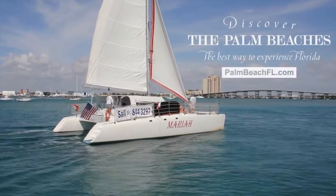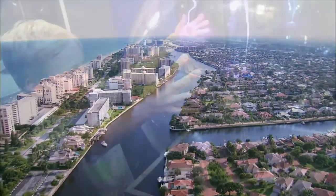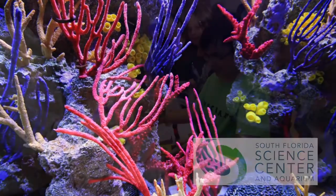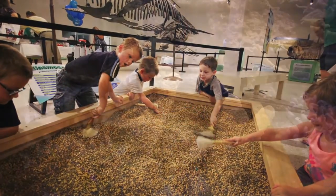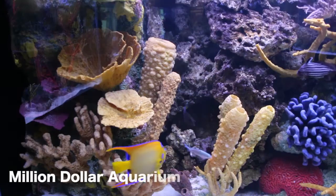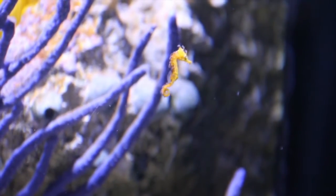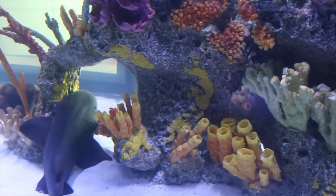When you're in Palm Beach County, Florida, the best way to experience Florida is by visiting the new South Florida Science Center and Aquarium. We have a million dollar aquarium here at the Science Center. We have a 30 foot long shark tank. We have now the largest aquarium from Miami to Orlando.